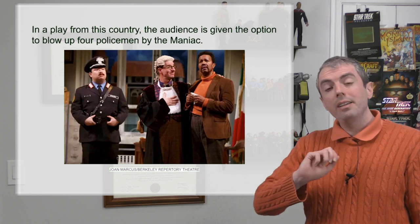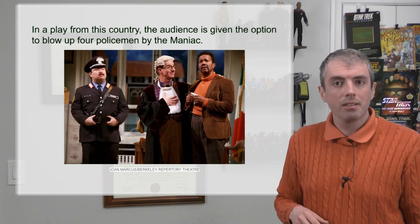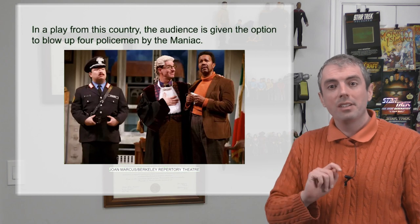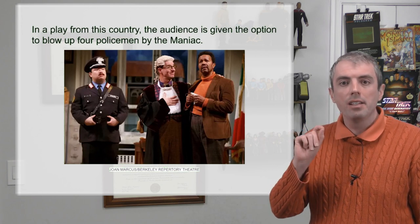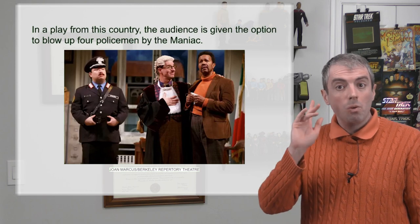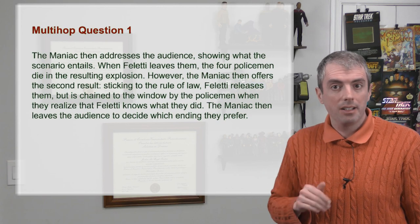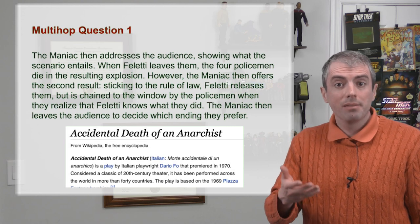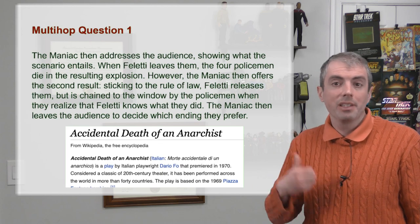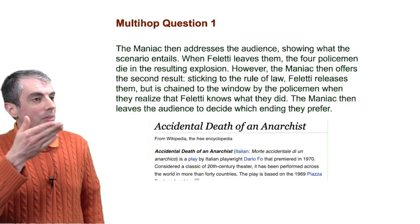Let's work through trying to solve some multi-hop examples from the QuizBowl dataset using Wikipedia paragraphs as our source documents, and hopefully this will show you how hard the problem can be. The first question is: 'In a play from this country, the audience is given the option to blow up four policemen by the maniac.' We need to find the search result, which is from the page about the play The Accidental Death of an Anarchist. But we don't know who wrote it, so we can't answer the question. Let's find out more by going to the top of the same Wikipedia page. It's by Dario Fo, and it tells us right there that he's Italian.